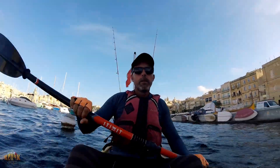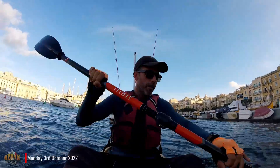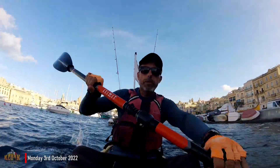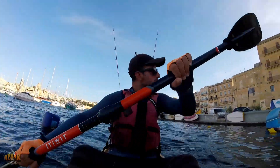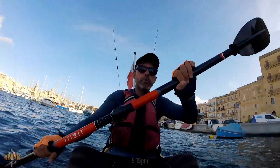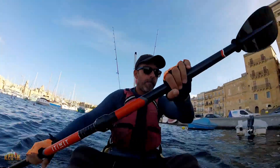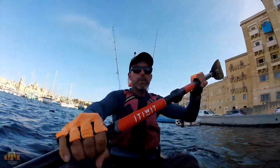Hello everybody! Today the wind is force 5, so I'm going to stay in the port. I don't know if I'm going to work or not. Yesterday I was here and I forgot my camera. I caught a blue runner, and let's see what is going to happen today.